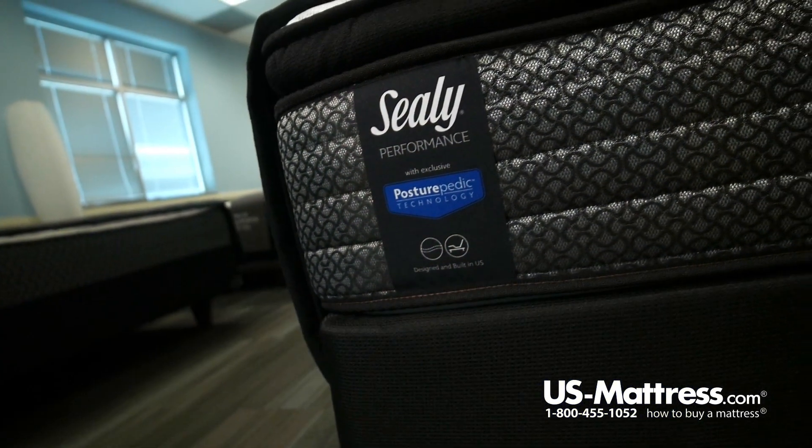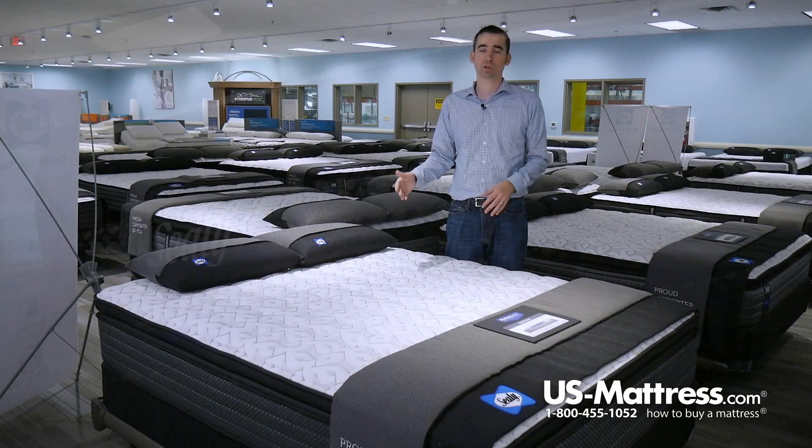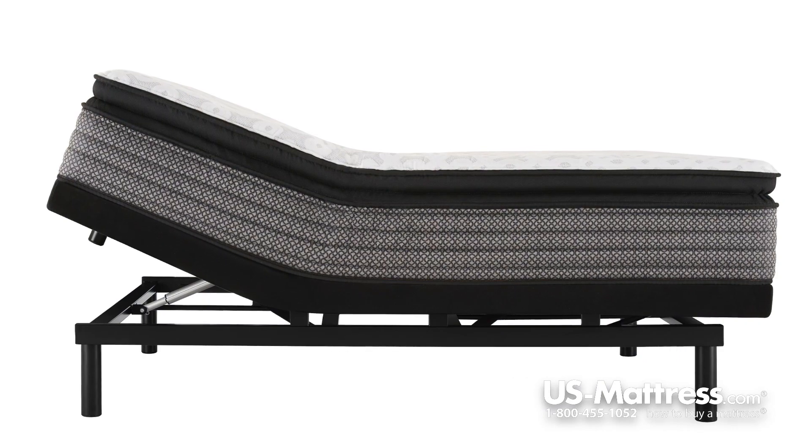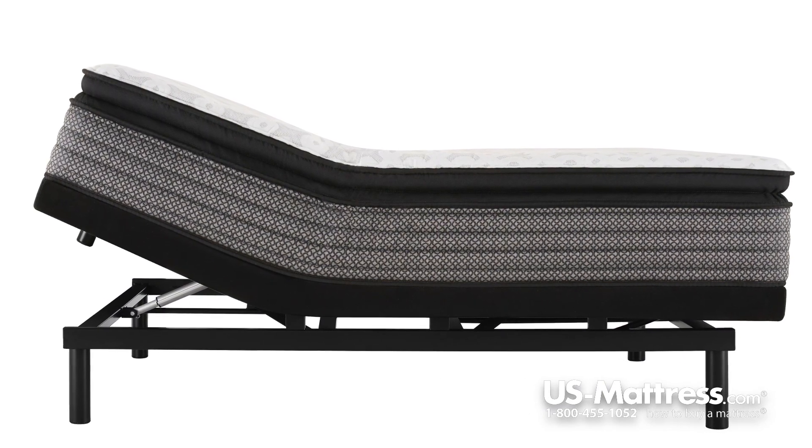The coil system is also designed to minimize motion energy, so if you're asleep on one side and movement takes place on the other, you're going to feel less. And last but not least, it is adjustable base friendly, so if you're in the market for a base, this is fully compatible.